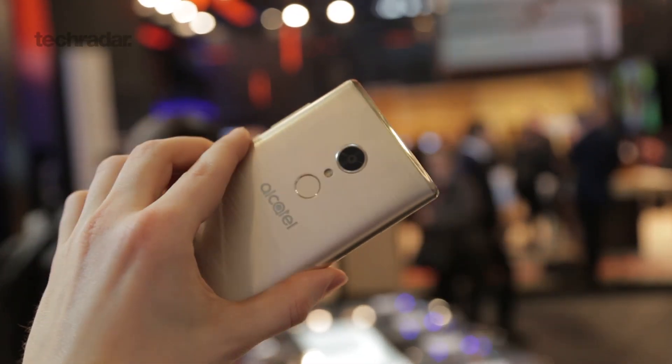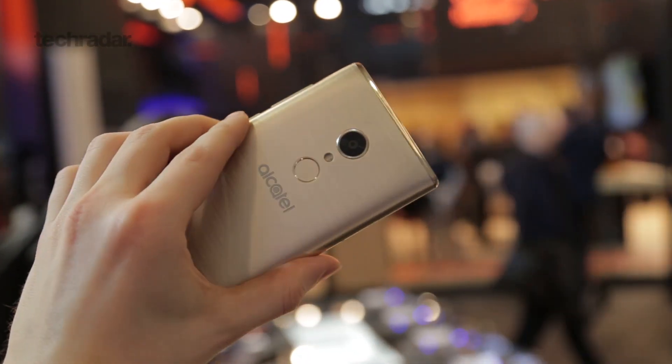On the back is a fingerprint scanner, but you probably won't find yourself using it that much because there's actually face unlock technology at play here. Similar to what we've seen on the iPhone X and a few other premium devices, you should be able to unlock this phone with your face. That's a great feature for a phone that's only going to be around £200.